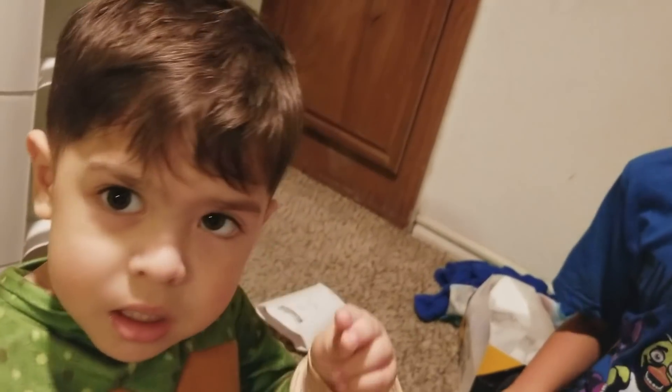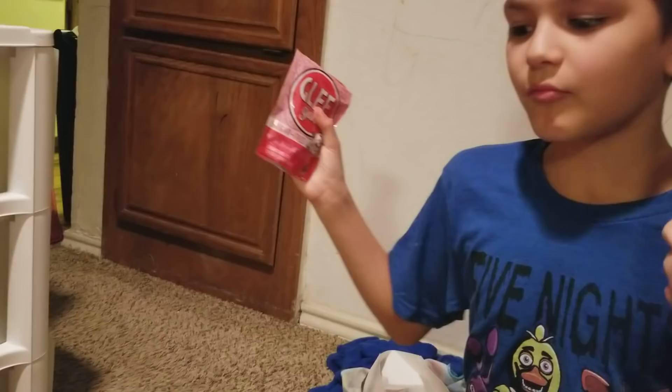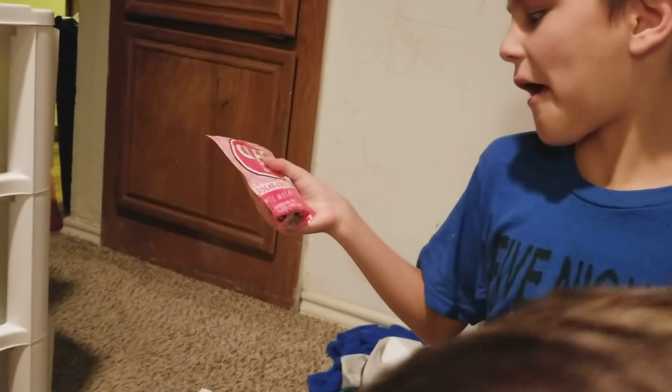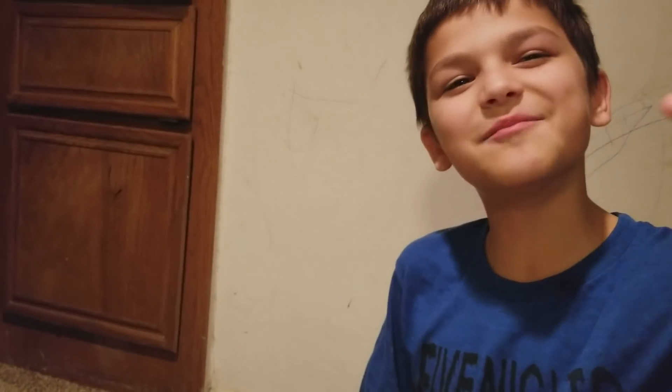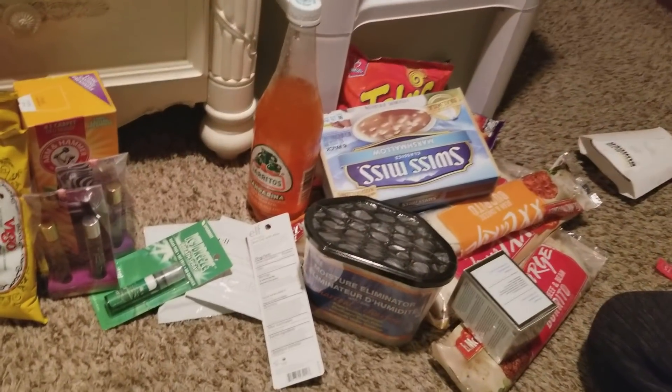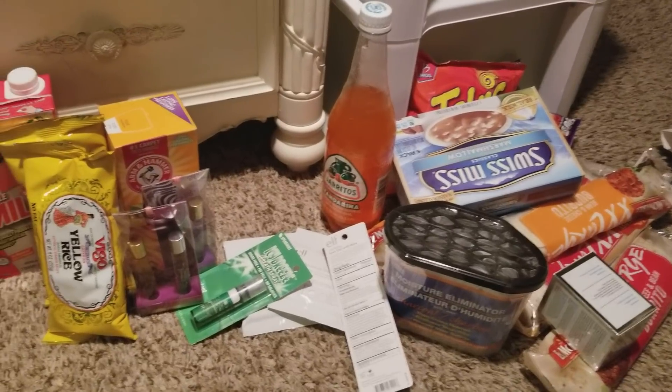It tastes a little bit like watermelon. Is it good? A little bit — because there's no sugar in it. That's good gum for you. So, Jaden, do you give it a thumbs up? A medium. Anyways guys, let me put all this stuff up. If you haven't already, please hit that subscribe button. Thanks for watching. Bye.